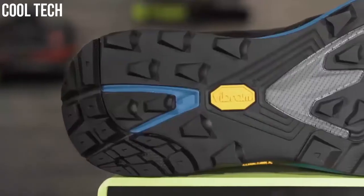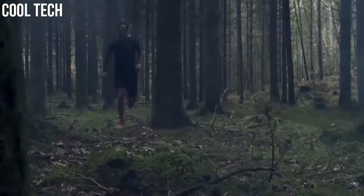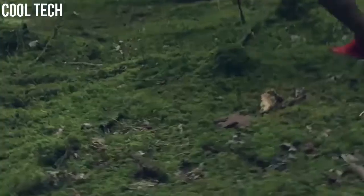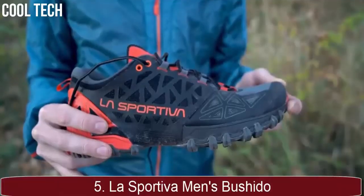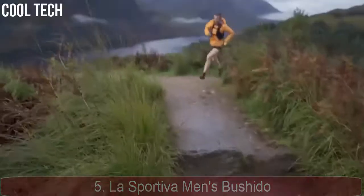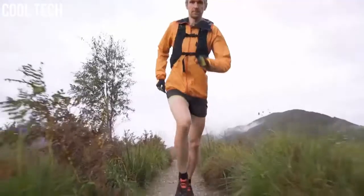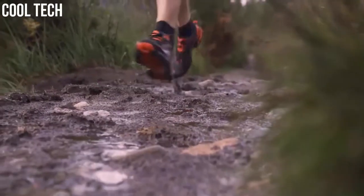If you are planning to escape the tarmac and run off-road, make sure you are lacing up a pair of trail running shoes built to contend with everything the trails can throw at you. It's a lightweight trail running shoe providing the perfect combination of responsiveness, comfort, and stability with a streamlined fit, excellent traction, and really great underfoot protection.